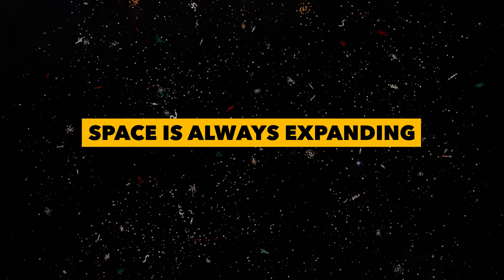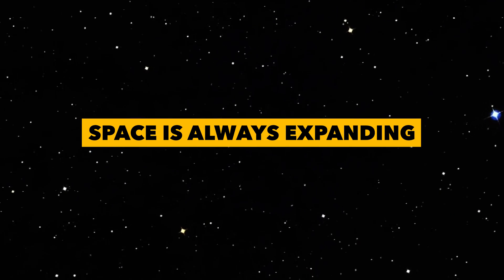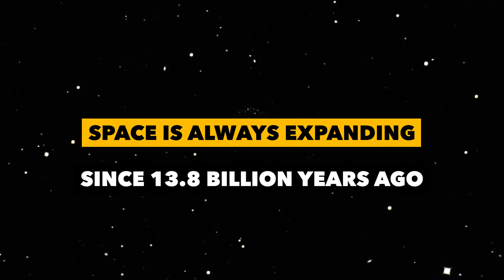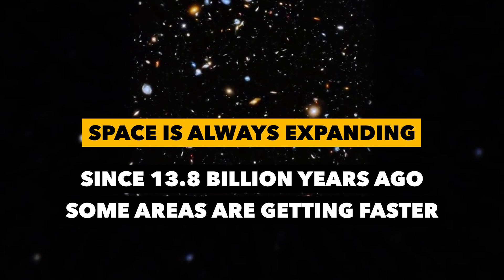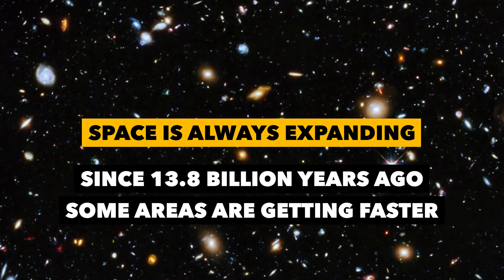Scientists have dated our known universe to be 13 billion years old. Since the Big Bang happened, it's been expanding ever since for 13 billion years and it's not showing any signs of slowing down — in fact, it's speeding up. Depending on how far you go into space, some of those objects are moving faster than the speed of light. It's believed that these parts of the universe are so far away and moving so fast that they will never be viewable to us on Earth. For something that seems so empty, it has so much that we will never know.